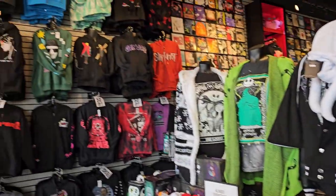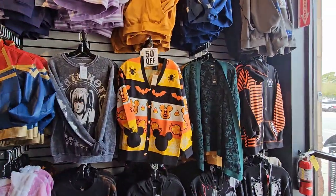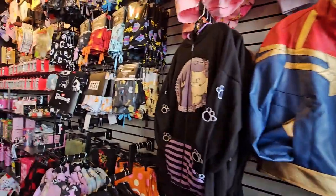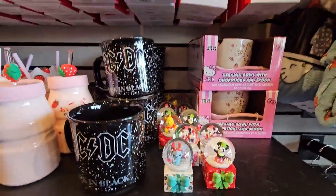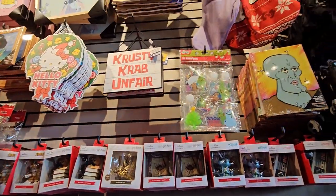They have Nightmare Before Christmas stuff. We're just gonna go over the general stuff — that's 50% off. They have these cute little snow globes for $11. They even have Christmas ornaments and decor.